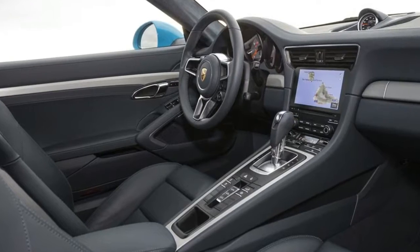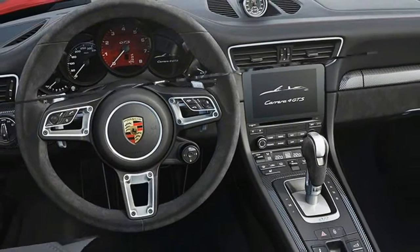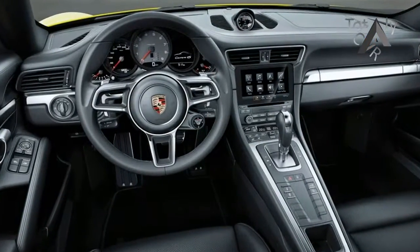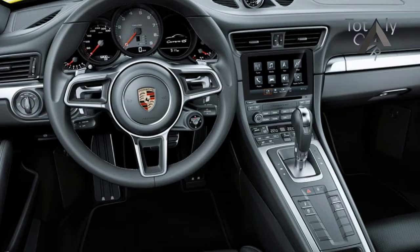As has been well documented, Porsche is rebooting the base 911 Carrera and Targa line with turbocharged engines for 10 models, for now. We're told that when this news was announced last year, it sparked a run on the former naturally aspirated 911s.